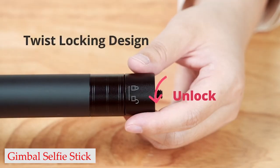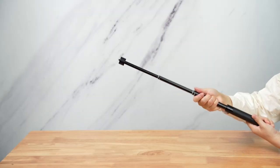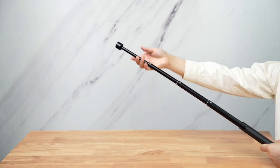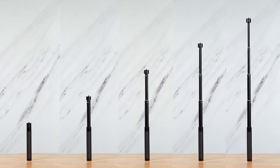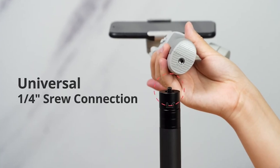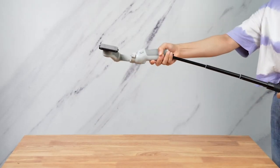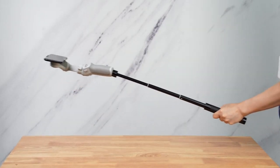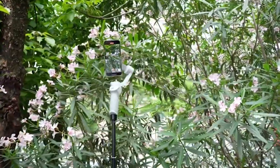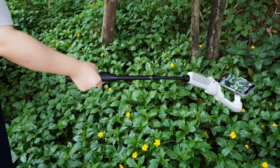Number 3: Gimbal Selfie Stick. Made of high-quality aluminum, this extension rod is lightweight and causes low fatigue, so you can use it for extended periods of time without any discomfort. It's also very easy to carry around, thanks to its net weight of 155g (0.34 lbs). Operating the extension rod is a breeze, as all you have to do is twist to adjust the length. There's no need for a button to control your gimbal or smartphone, making it an incredibly user-friendly accessory. In addition to its functionality, this extension rod also offers a more comfortable texture, making it a pleasure to use.